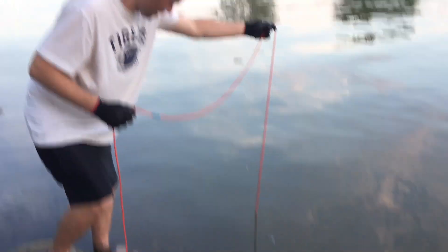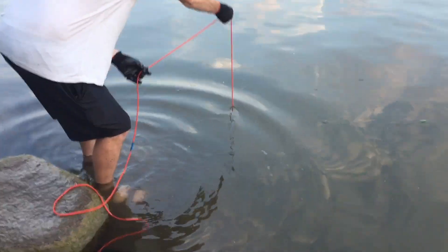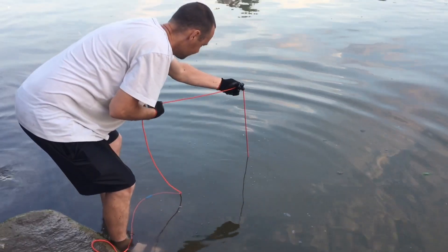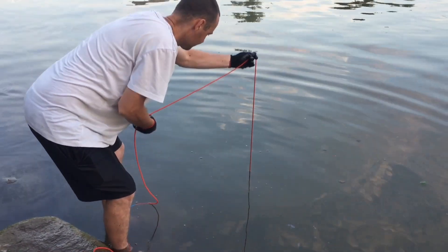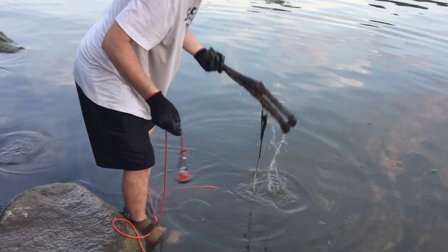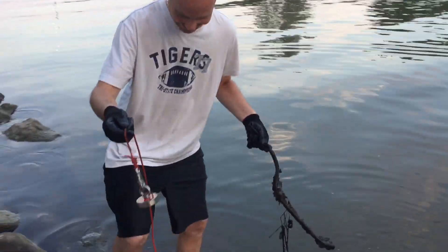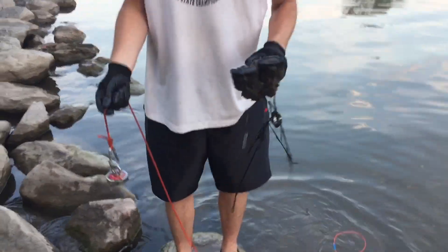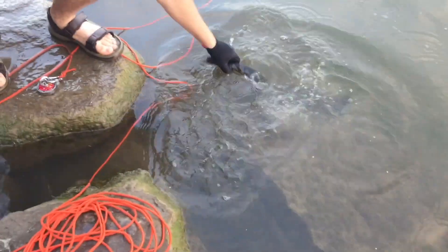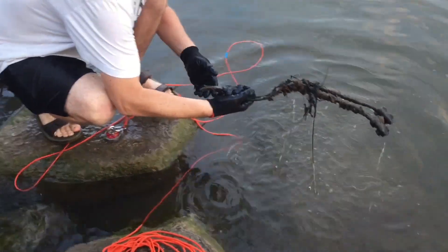We have something pretty heavy right up the shore. Oh my gosh, what is that? Yo, clean it off. Clean it off. Let's see what that is. That's crazy. Is that like a scissors kind of?